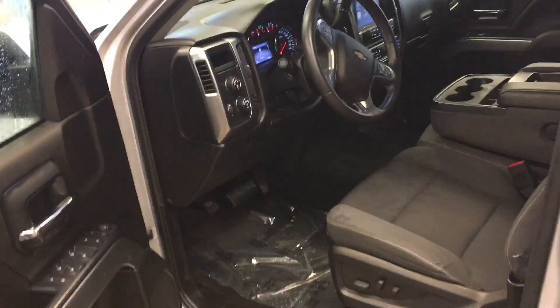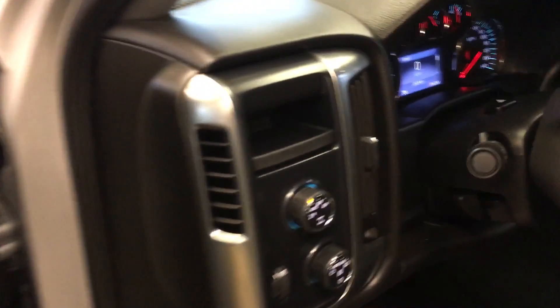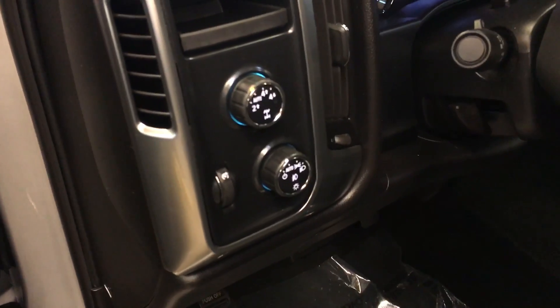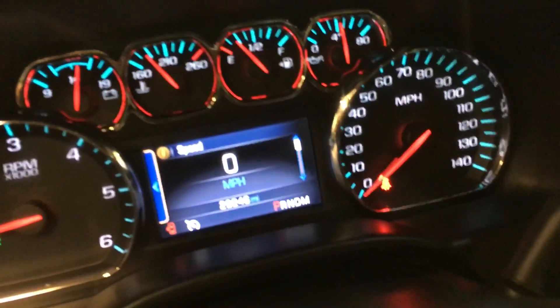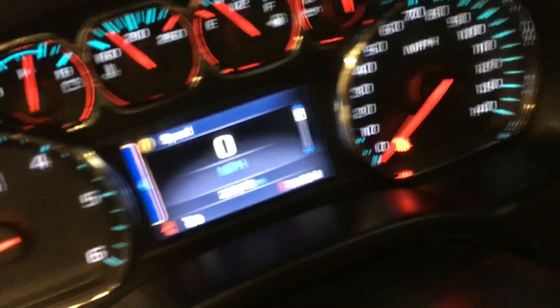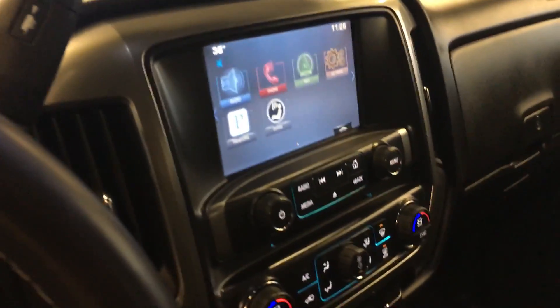Open up the driver door for you. You've got your power locks and windows, your 4x4 controls, as well as your automatic headlamps, your driver information center. You see it's got 29,246 miles. You've got your Chevy MyLink infotainment system with navigation.